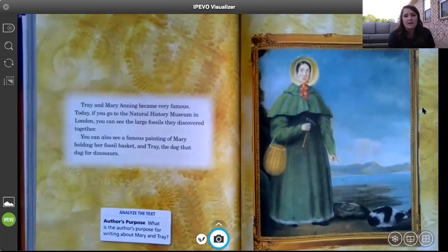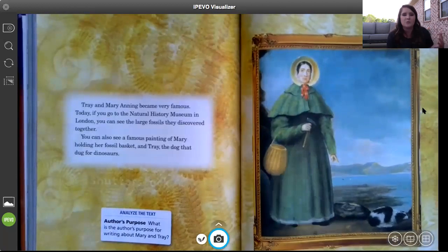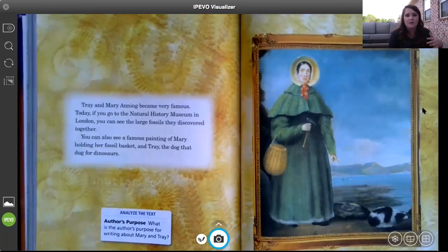If you are famous, that means a lot of people know you or you did something special and people want to remember you. Someone painted a picture and some of the fossils they found are in the Natural History Museum in London — that's because of Mary and Trey. The author wanted to write this story because we still talk about fossils to this day. Those were very important people, and dinosaurs are super cool.